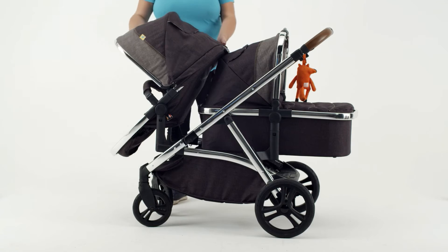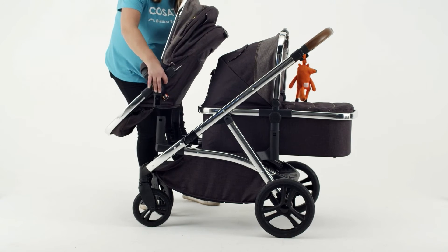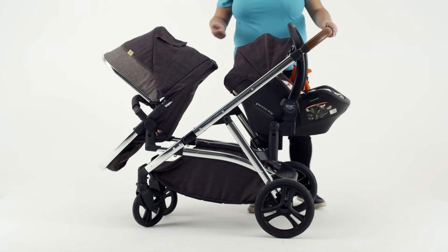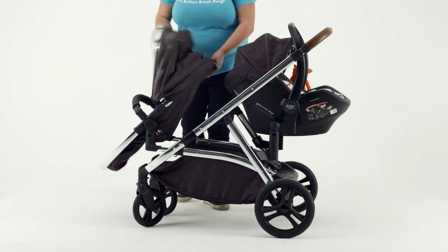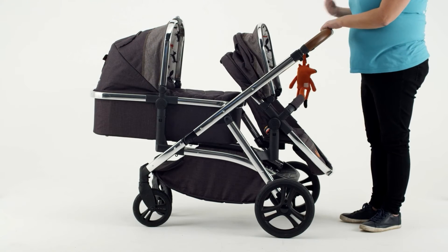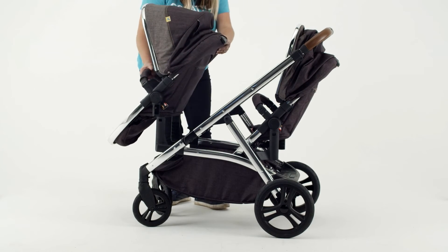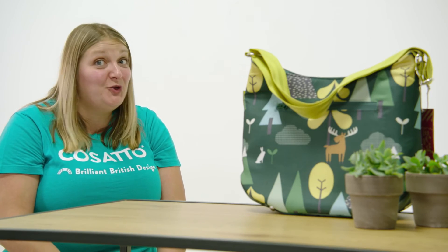With the pram I've got, it reclines fully back, and when I take Digby out and he falls asleep it's very lightweight so I can lift the pram in even without the carry cot. Every Cosatto product has a four-year guarantee — we pride ourselves not only on the beautiful designs but on top quality products too. We've also got a dedicated customer service team called the Cuddle Crew, so if you purchase from the online baby show you can come direct to the Cosatto Cuddle Crew with any questions.